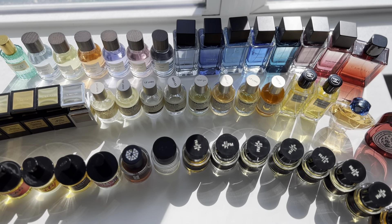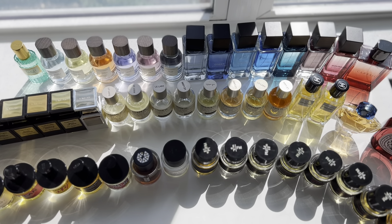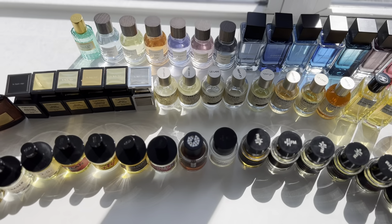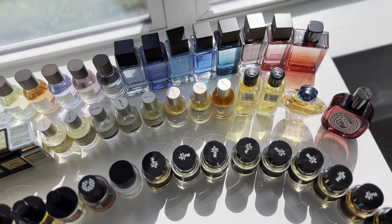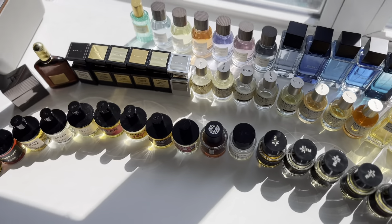What's up guys, welcome back. I'm going to be doing a quick video, just showing my collection and kind of testing out the new cinematic mode on the iPhone. I'm going to go through what I have at the moment. It is September 30th, so this is what I currently have.